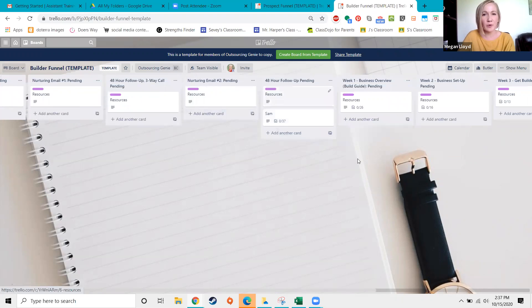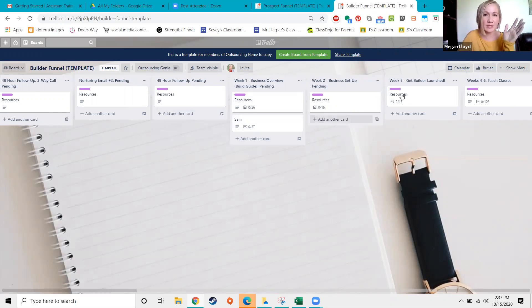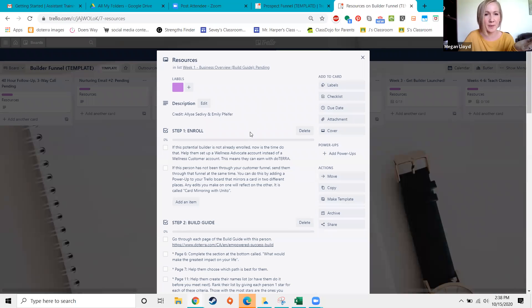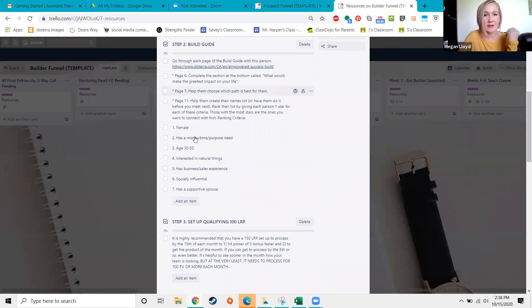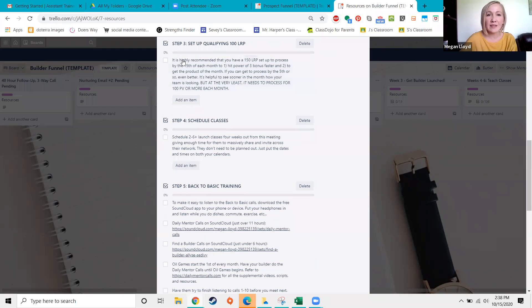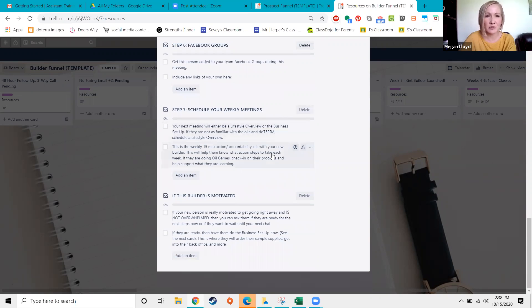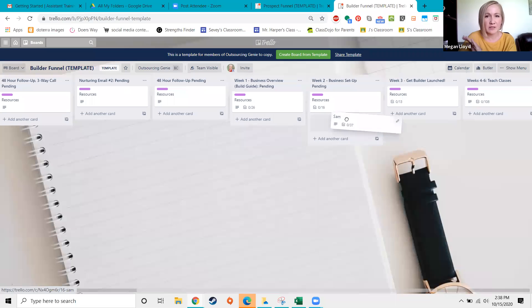Then you do a follow-up 48 hours after they've received those videos, much like following up after a sample. If they decide they're in, you start having four calls with your new builder over the next month to hold their hands and get them going. The first call is a business overview — get them enrolled, go over the business guide, help them choose the best path, rank their names list, give them the prospect board, and help them set up their own Trello funnel.